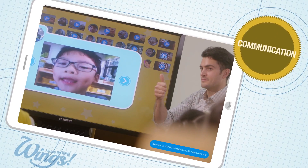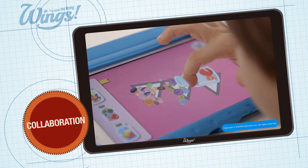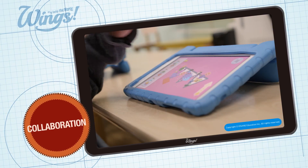Also, through Wings, students enjoy conversing in English, while working together to solve problems and giving and receiving feedback.